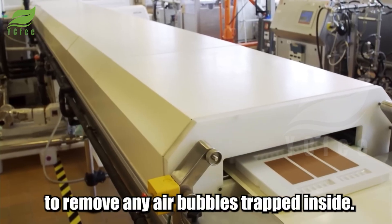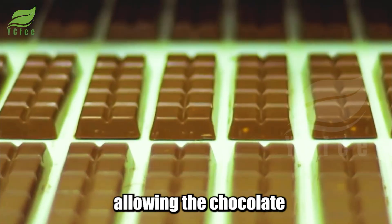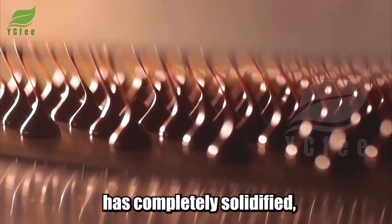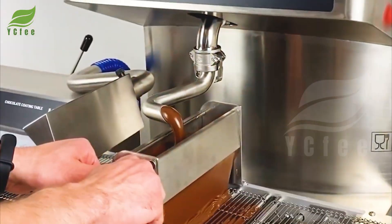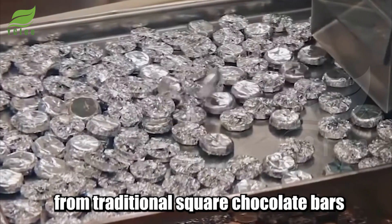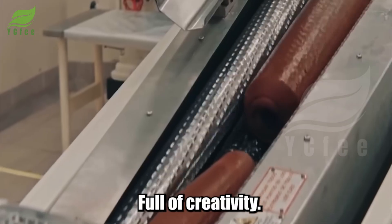After tempering is complete, the molten chocolate is poured into molds. The molds are gently vibrated to remove any air bubbles trapped inside, then rapidly cooled at a temperature of 10 to 15 degrees Celsius, allowing the chocolate to quickly solidify and achieve a perfect snap. Once completely solidified, the chocolate is carefully removed from the molds and undergoes a final quality inspection. This is also the stage where manufacturers can create a myriad of unique shapes — from traditional square chocolate bars to small delicate chocolates or even intricate artistic creations full of creativity.